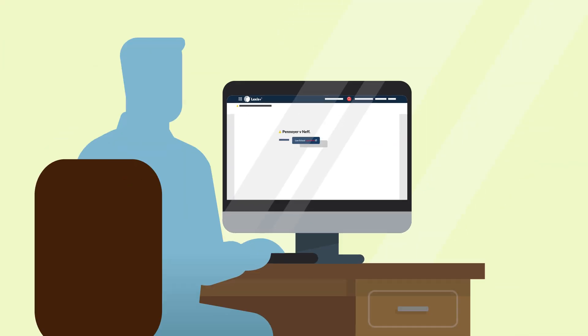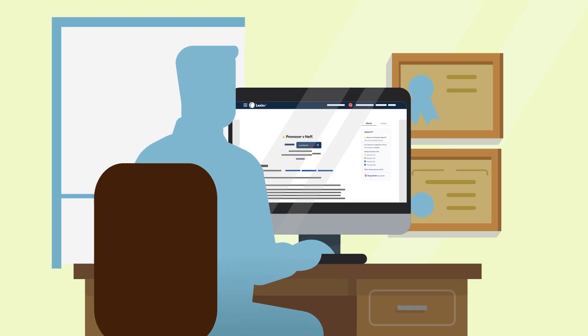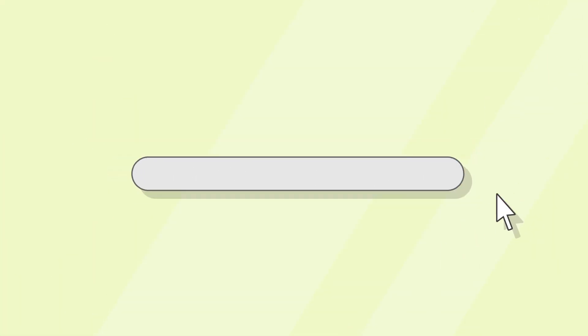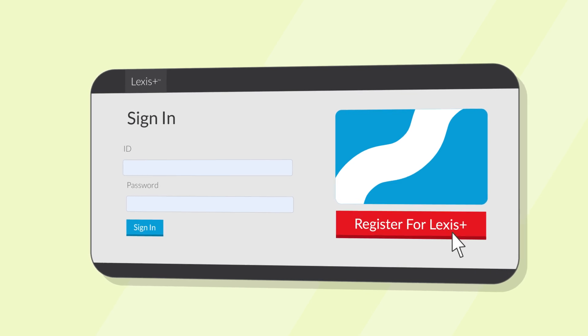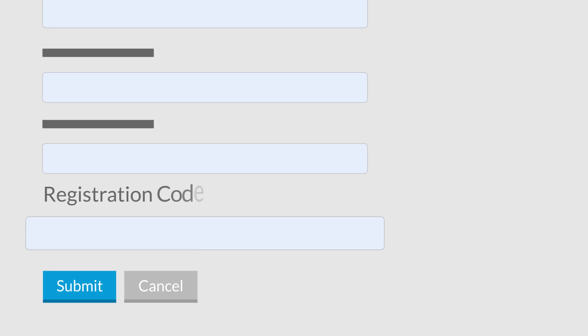Lexis Plus can help with world-class tools and content lawyers use every day. To register for your Lexis Plus ID, go to lexisnexis.com/law-school and select the Register for Lexis Plus button. Then follow the on-screen prompts, including entering your registration code.